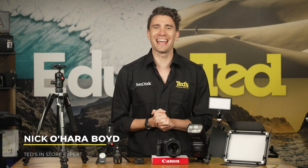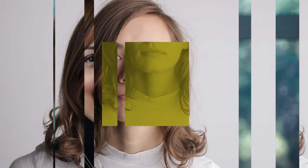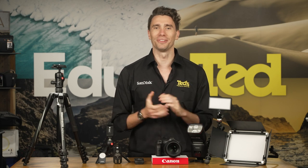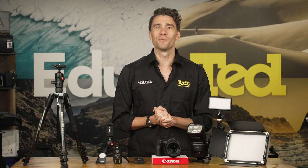Hey there, it's Nick here, getting you educated about capturing professional headshots for your LinkedIn profile. These days we do far less handshaking in person and much more of our networking online. LinkedIn is the best way to stay in touch with colleagues as well as connect with prospective clients and employers. With that in mind, why is a professional LinkedIn photo so important?